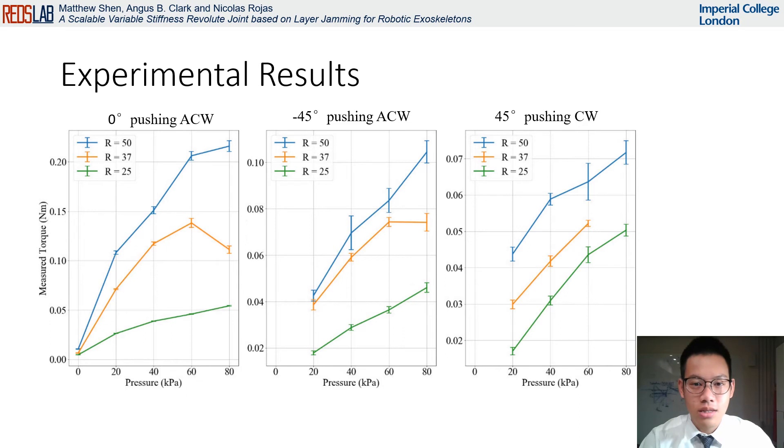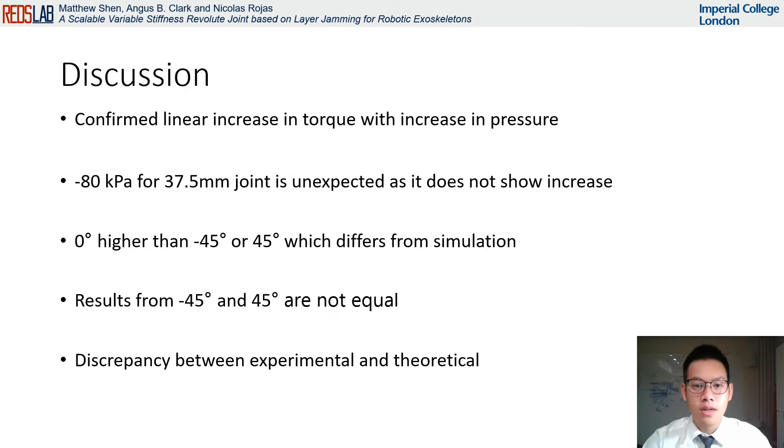The results from the experiments are shown here. We can see an increase in stiffness with both pressure and diameter, and the stiffness follows a mostly linear trend with pressure. However, the data for the 37.5 millimeter diameter joints in orange deviate from this at high vacuum. Furthermore, the results from the joints at negative 45 and 45 degrees bending angle are not identical, indicating asymmetry of the manufactured product. We also observe a reduction in torque at the negative 45 and 45 degree orientations compared to the initial zero degrees.